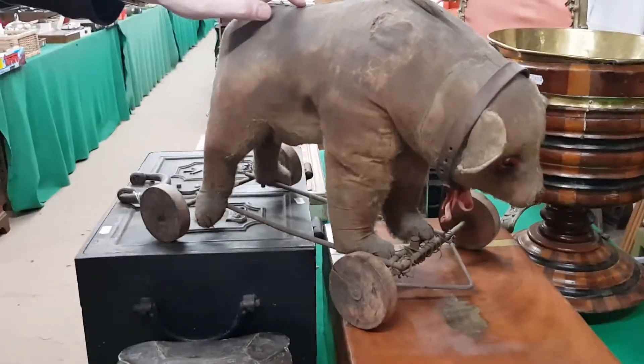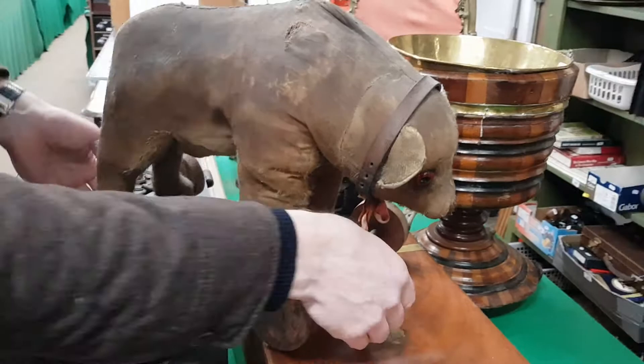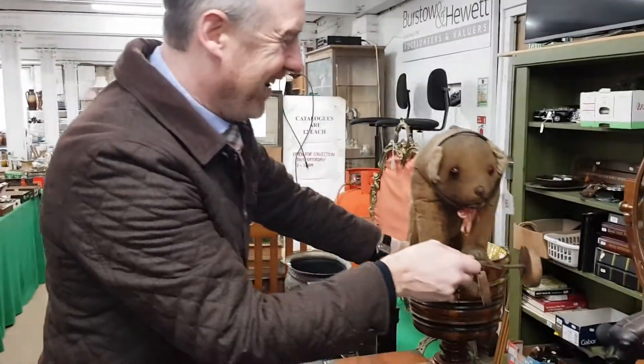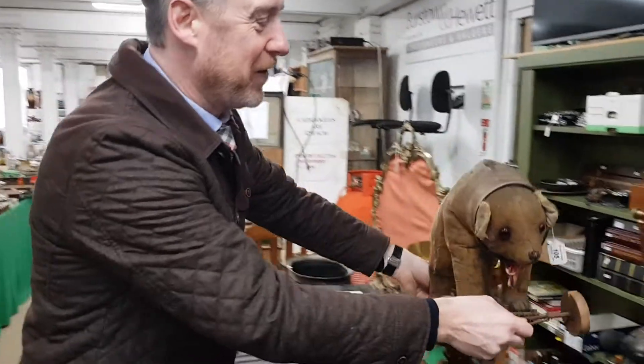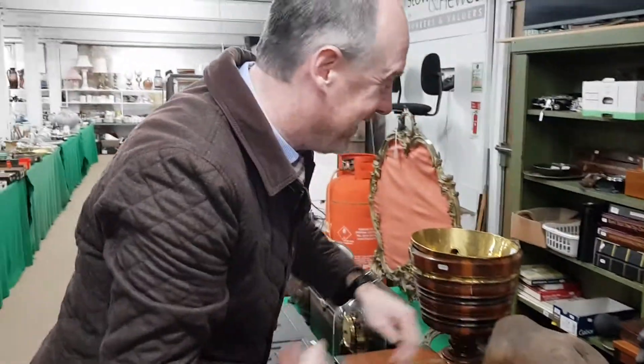You can't say he wasn't loved! I think he's been so well loved he's lost all his hair — he's been cuddled too much. We picked this up from a local house. Look at him on wheels — they called him Rowley. I don't know if he's a bit too far gone to be worth much money, but hopefully someone will give him a good home. We'll tuck him back behind there — he looks a bit shy.